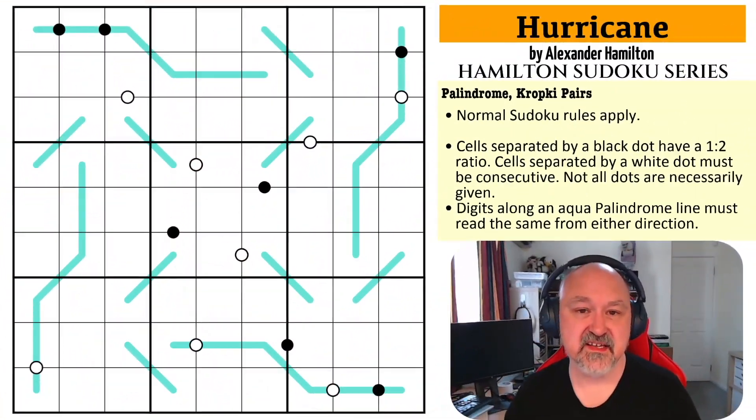Hey everyone, this is Bremster, and today I'm coming to you with the next in the Hamilton Sudoku series. This is Hurricane by Alexander Hamilton.